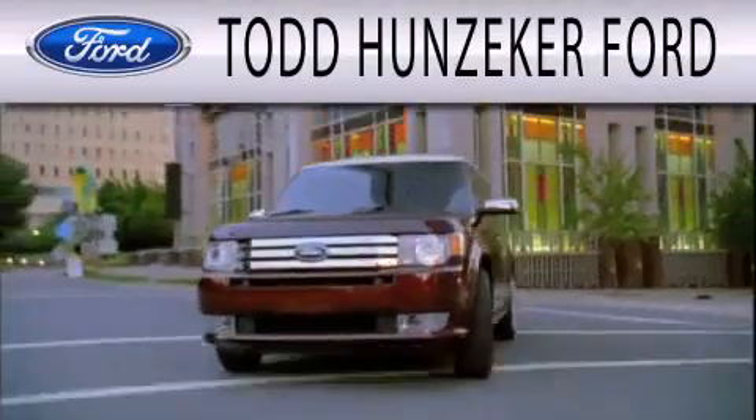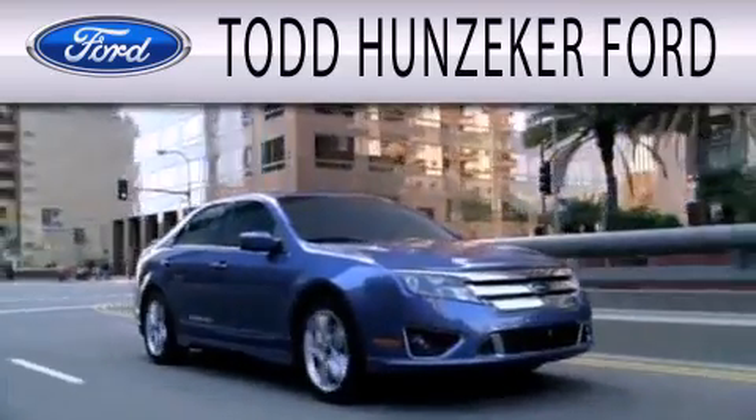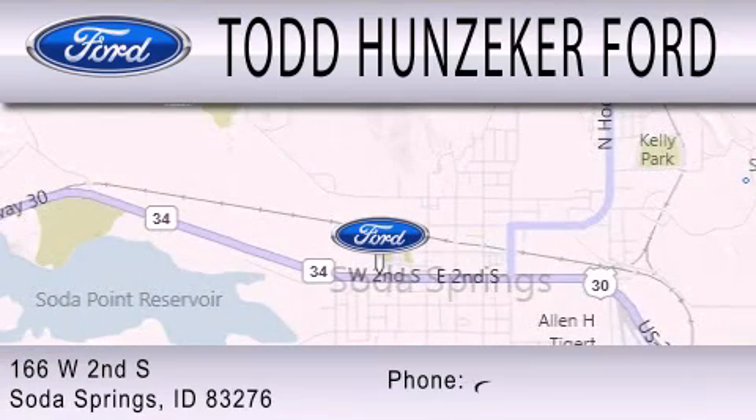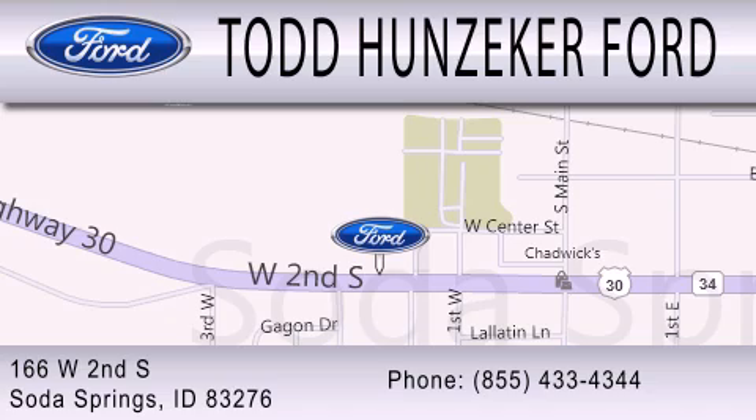Todd Hunziker Ford is dedicated to doing everything possible to ensure that the experience you have selecting your next vehicle is as pleasant as possible. We are located at 166 West Second South in Soda Springs. We'll see you next time.